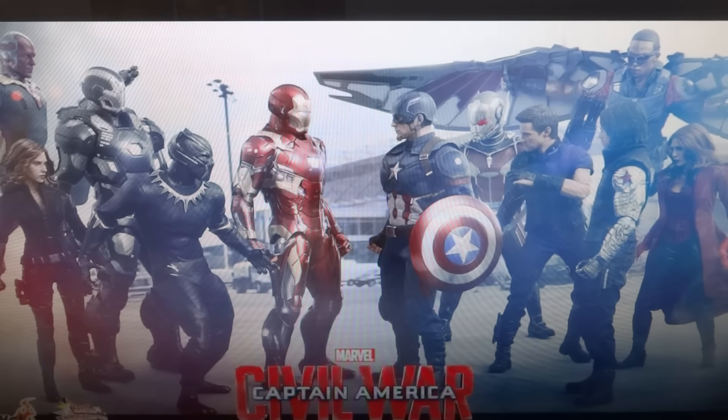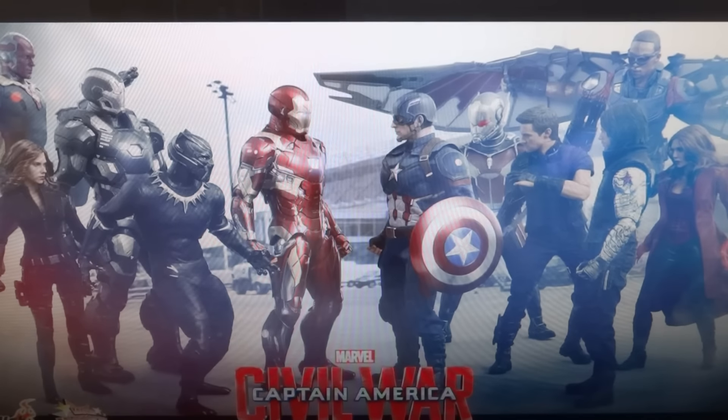First of all, this was the first image that was put out yesterday. It's a nice image — very exciting to see all the characters together with a background that matches the airport battle. We have Iron Man and Captain America looking at each other in the center with their teams behind them. All of these figures have been shown before except for Scarlet Witch — this was the first time we are seeing and getting confirmation that they are making a Civil War Scarlet Witch, rather than just doing the end-scene Age of Ultron Scarlet Witch to accompany the Civil War line.